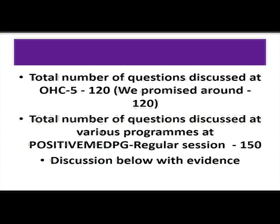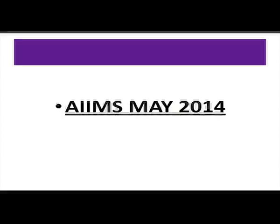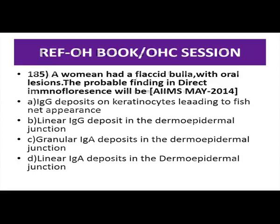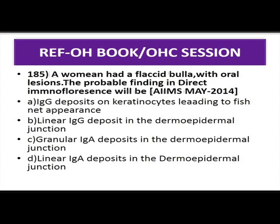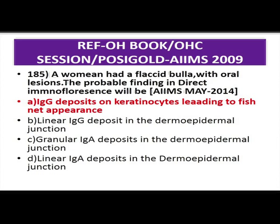The first evidence is from Operation Harry book. A woman had a flaccid bulla with oral lesions — the probable finding on direct immunofluorescence will be IgG deposits on keratinocytes leading to a fishnet appearance. The second choice, linear IgG deposit at the dermo-epidermal junction, occurs in bullous pemphigoid. Granular IgG deposits at the dermal-epidermal junction occur in dermatitis herpetiformis. Linear IgG deposits at the dermo-epidermal junction also occur in linear IgA bullous dermatosis or childhood IgA disease, which was asked in All India 2012.